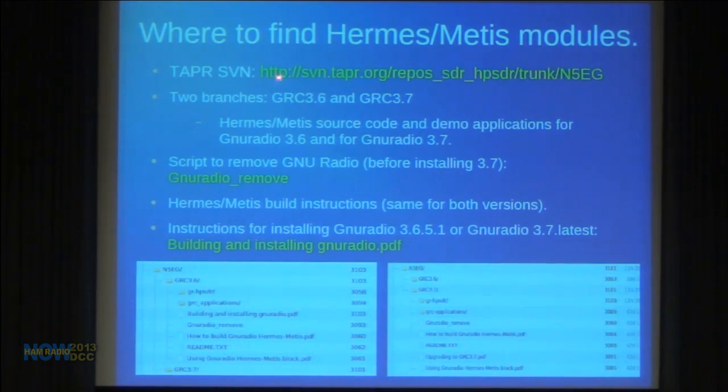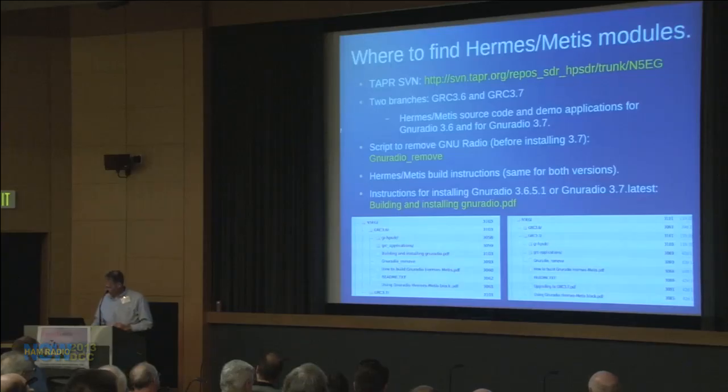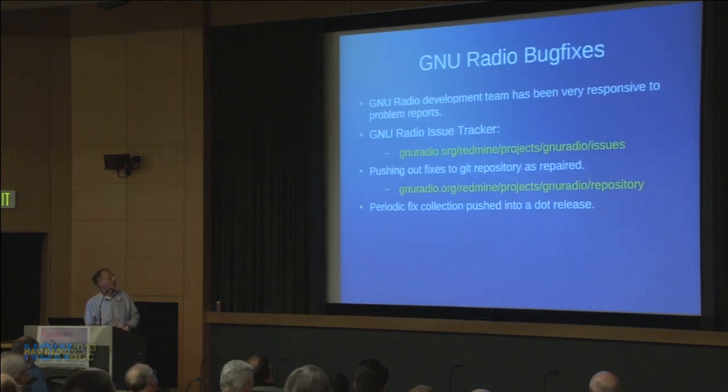Where to find it — just grab the presentation from the webpage for URLs. Before installing 3.7 you must manually remove any previous GNU Radio installation; a bash script on the website handles that. The 3.6 and 3.7 branches on TAPR SVN have PDFs with build and install instructions. The GNU Radio development team has been pretty responsive to problem reports — they have a bug tracker, a mailing list, and push fixes in near real time, periodically rolling them into a dot release.